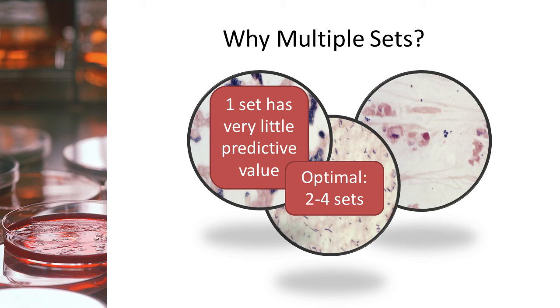So we're drawing multiple sets so that if only one is positive, the physician can disregard it. But what if the patient has symptoms of a blood infection but the results indicate contamination? That puts them in a real quandary, because now they have to look at other indicators to decide if treatment is necessary.